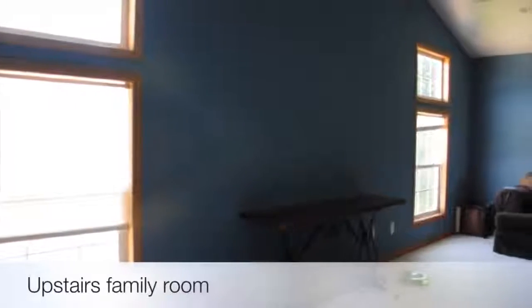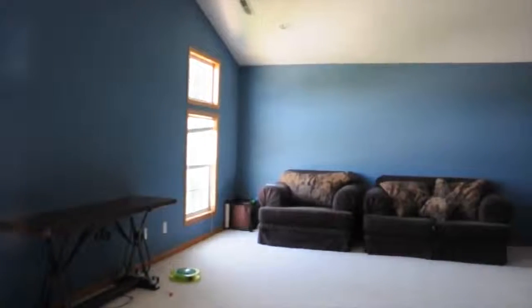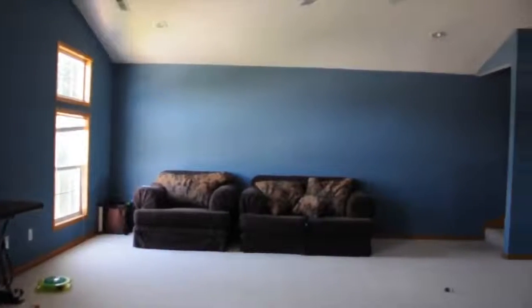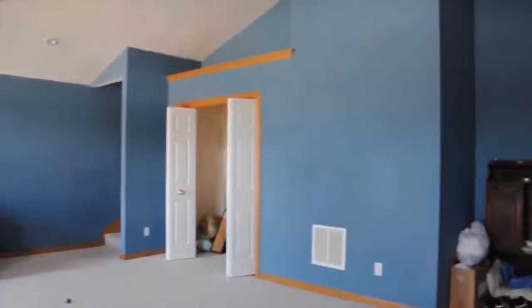Here we are in the upstairs family room. As you can see, there's just tons of space up here and tons of potential. It could make a great media room, office, family room, second bedroom, or play area — just tons of potential.